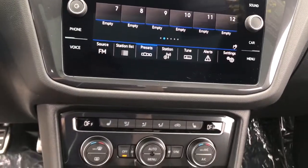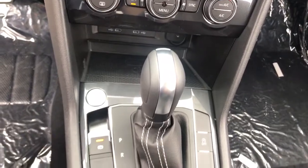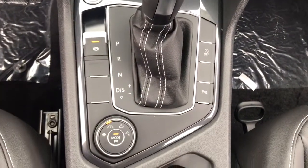Don't miss the opportunity to enjoy the comfort and convenience this Tiguan has to offer. Our team will give you an outstanding test drive experience. Stop in today.